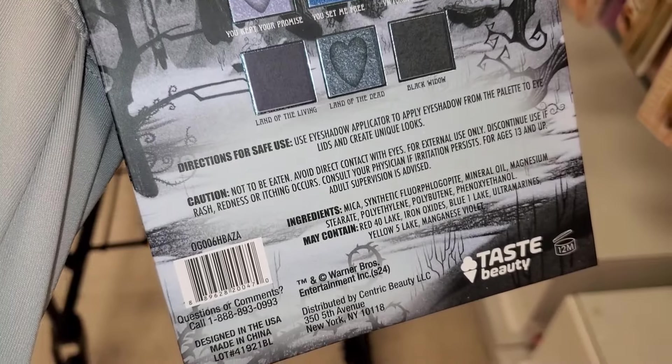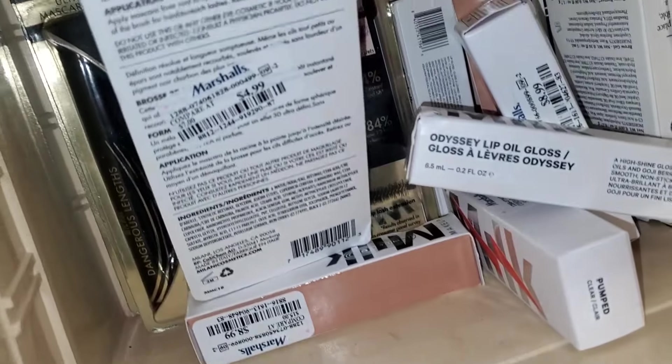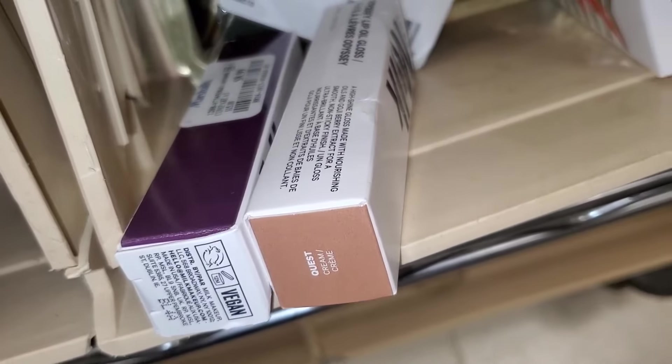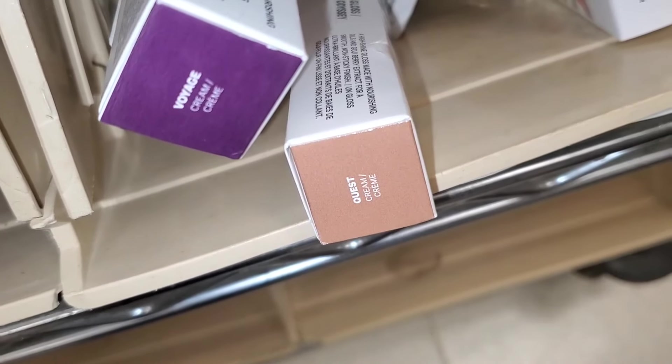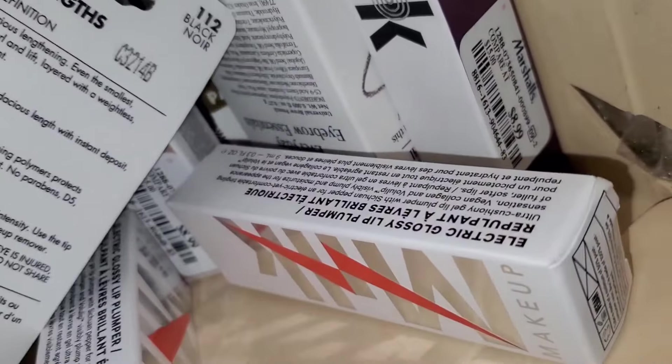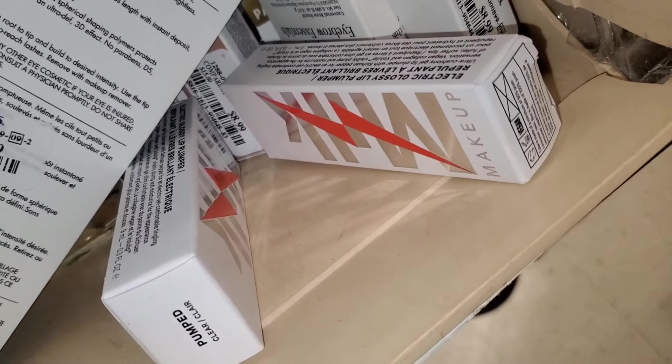They are also bringing back these Milani Dangerous Lenses mascaras for $5. Also more Milk Cosmetics Odyssey Lip Glosses in two shades for $8.99 each, and the Electrical Glossy Lip Plumper in clear from Milk Cosmetics for $8.99.